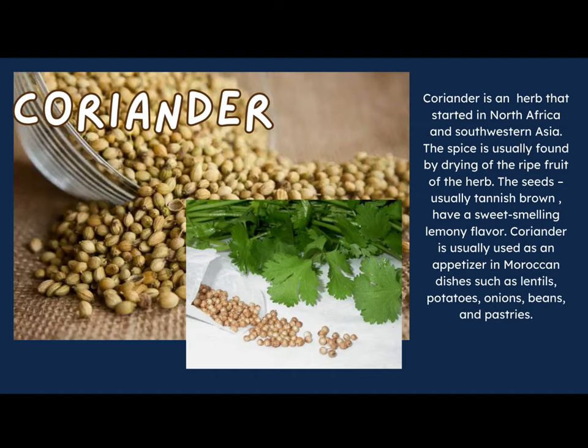Coriander is an herb that originated in North Africa and Southwestern Asia. It might look familiar because here in the United States we use the leafy part of this herb and call it cilantro. How many of you have eaten cilantro before? The spice is made by drying the ripe fruit of the herb — the seeds are a tannish brown with a sweet, lemony flavor. Coriander is used as an appetizer ingredient in Moroccan dishes such as lentils, potatoes, onions, beans, and pastries.